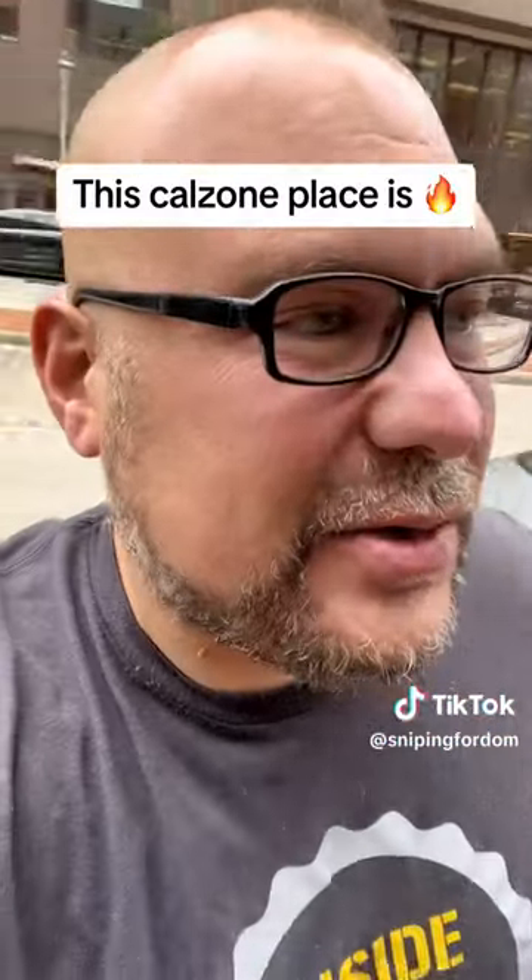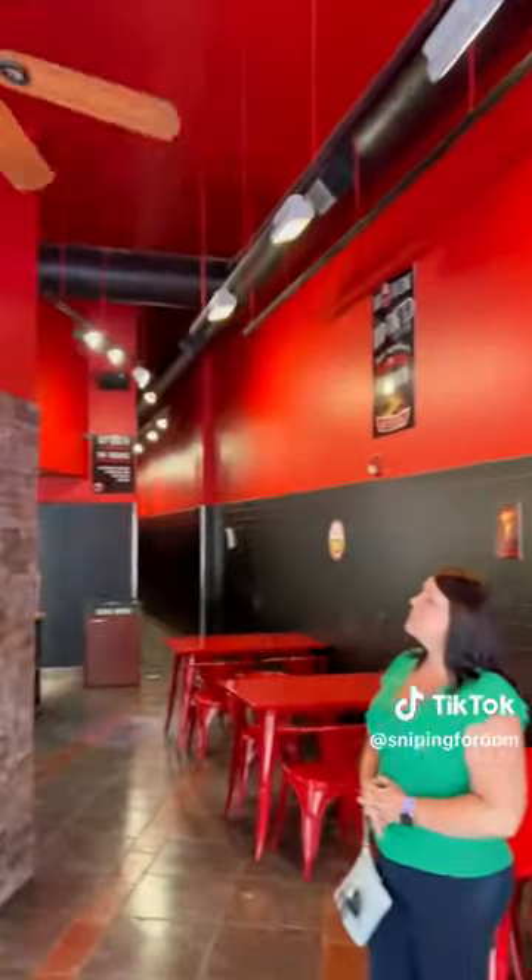Today we're downtown Cleveland, Ohio and we're checking out DP Doe. I have heard that the calzones they cook up here are insane — they're big, they're delicious. It's beautiful downtown here on Euclid Avenue. My name is Derek, and I travel all around the United States doing food reviews, just to let you know where to spend your money with a no-bullshit scale. Check this place out.